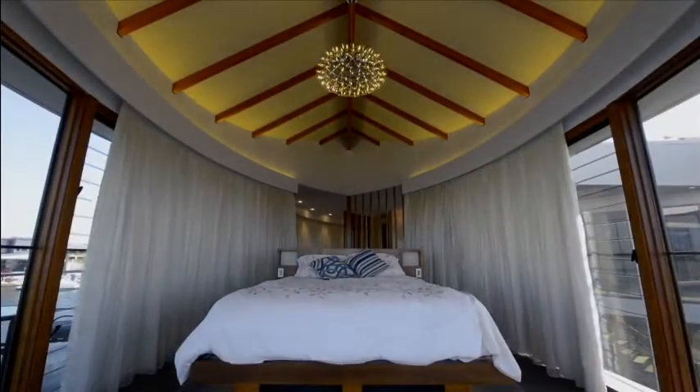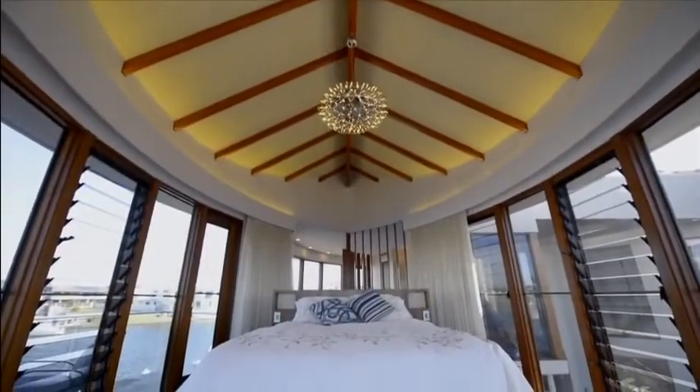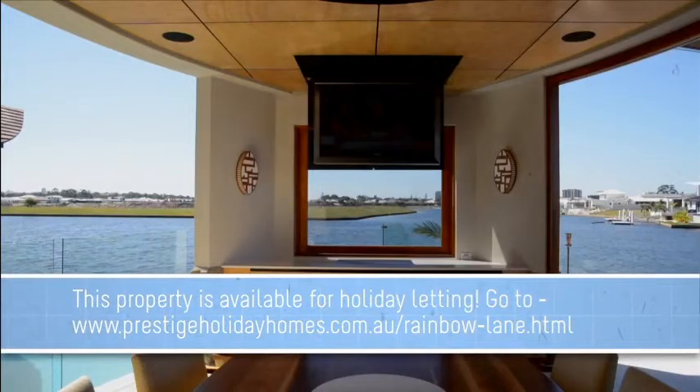Upstairs, the owners are able to escape to the seclusion of the main bedroom and take in the 260-degree views. Or if they choose to, they can settle downstairs where they have all the mod cons you would expect from a home like this.